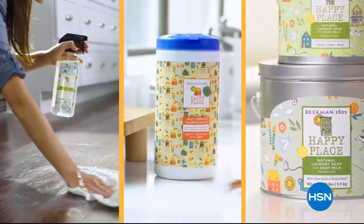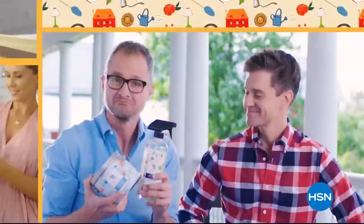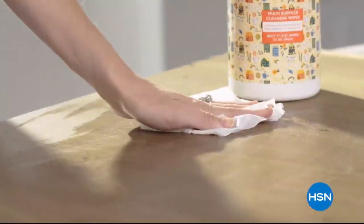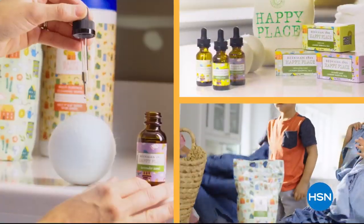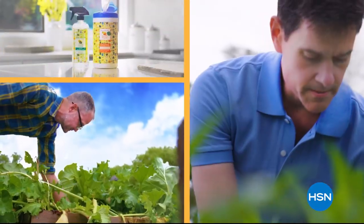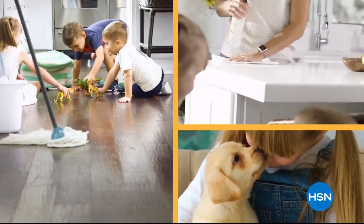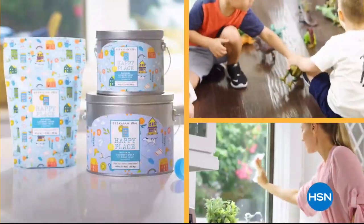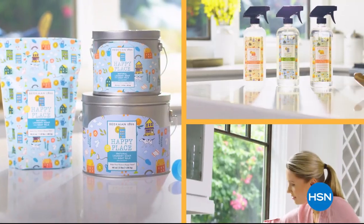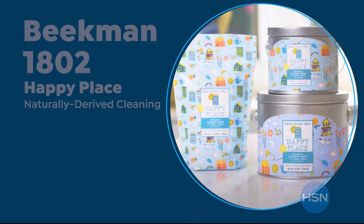Our Happy Place cleaning products are made with plant-based ingredients, which means less chemicals in your house, which will make it a happy place. People think, can it work well? And it does. We chose plant-based ingredients so you're not breathing in fumes, and you're not putting as many chemicals where your kids and your pets are touching them. If we can get your home clean, that's what makes your home a happy place.